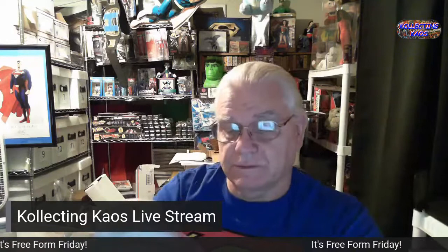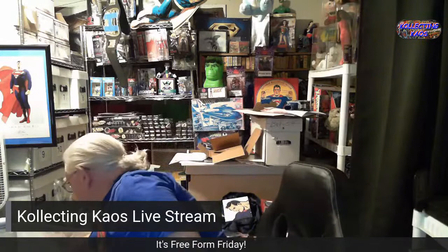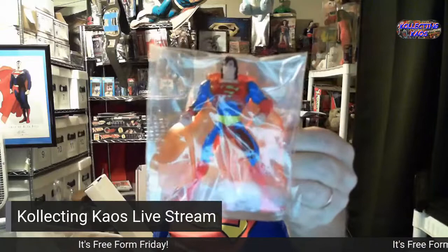Here's another ornament — actually a set of two ornaments: the Action Comics number one cover and a little Superman figure. I think this might have been a send-away figure but I'm not sure where I got it. It was just in the box.